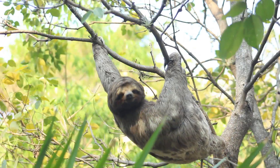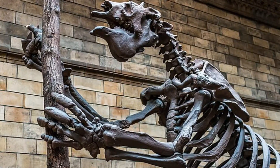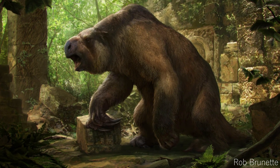We're all familiar with the slow-living, tree-dwelling sloths of today, but this group of animals used to be much more varied. You may well have heard of the giant ground sloth Megatherium, which grew to the size of an elephant. But did you know that before these came along, there was another genus that was aquatic?